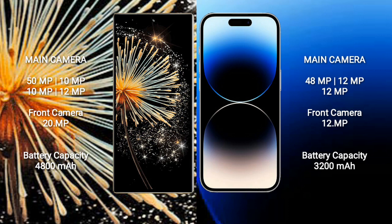Xiaomi Mix Fold 3 rear quad camera setup: 50MP + 10MP + 10MP + 10MP, with a 12MP and 20MP front camera. iPhone 14 Pro rear triple camera setup: 48MP + 12MP + 12MP, with a 12MP front camera.